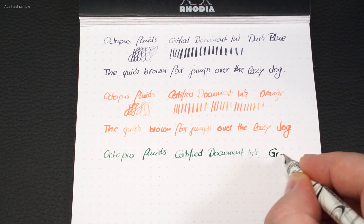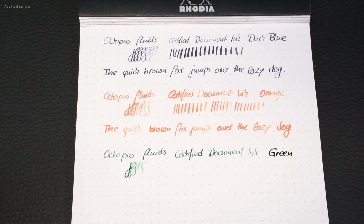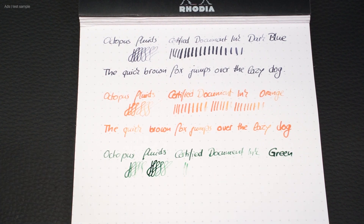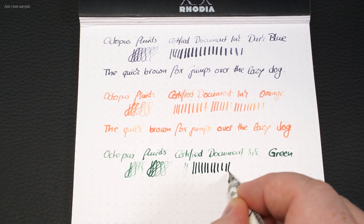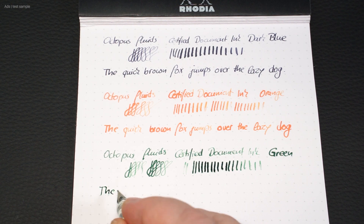Here we see, representative of the series, the Z3 ink once in use. For simplicity's sake I've used a dip pen here and not a fountain pen. But importantly, this ink is explicitly approved for fountain pens and developed for them. What is especially important here is the document proofness.